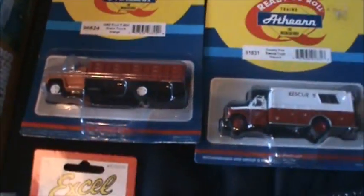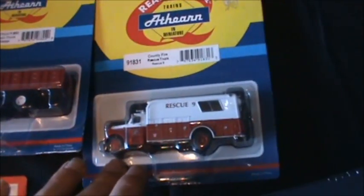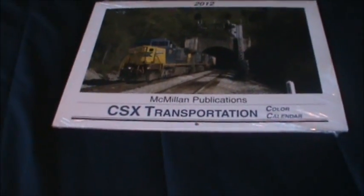It comes with a nice background. I also got two trucks — an orange and red truck, a green truck, and the Rescue 9 fire truck. I also got the 2012 CSX calendar.